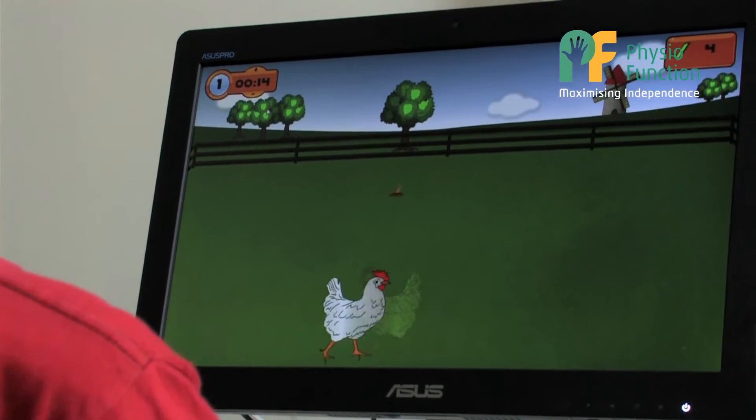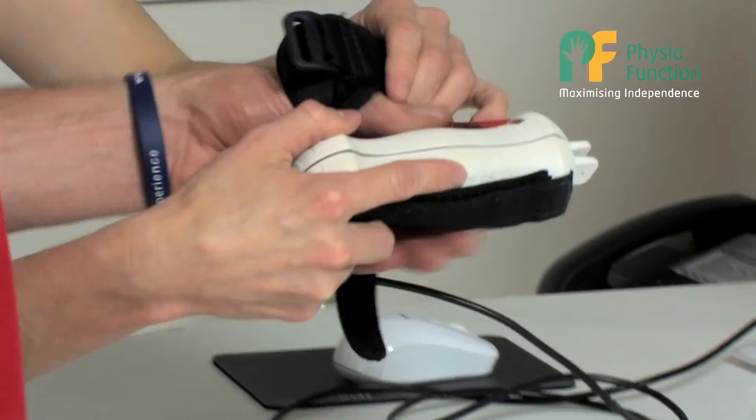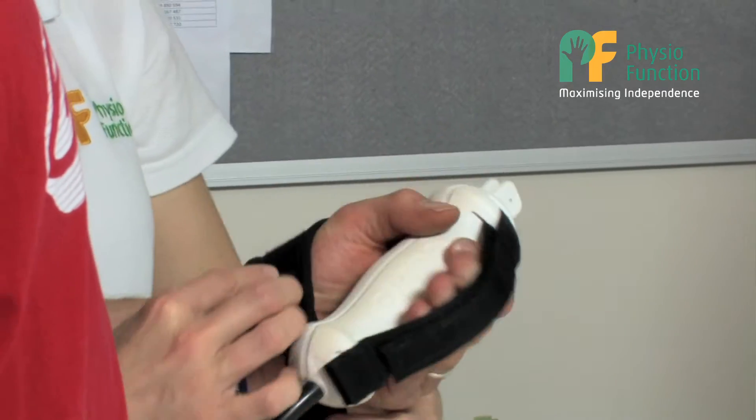The Tyro station is an adjustable height table, meaning we can use it as therapy both in sitting right up into standing with our clients. The Pablo is part of the Tyro station.